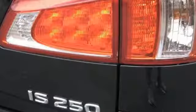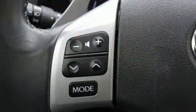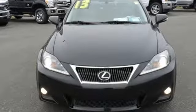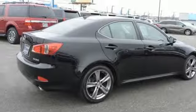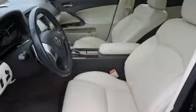Bluetooth wireless audio streaming, smart access key, dual zone climate control, auto dimming rear view mirror, leather bucket seats, V6 engine, express open and closed sliding and tilting sunroof, gas pressurized shocks, and power heated mirrors.